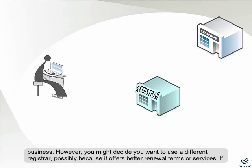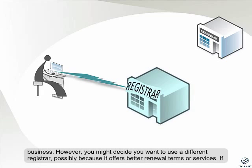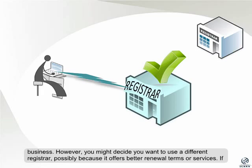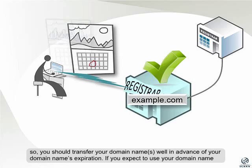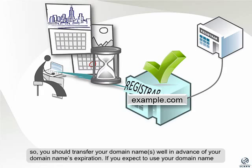However, you might decide you want to use a different registrar, possibly because it offers better renewal terms or services. If so, you should transfer your domain names well in advance of your domain name's expiration.